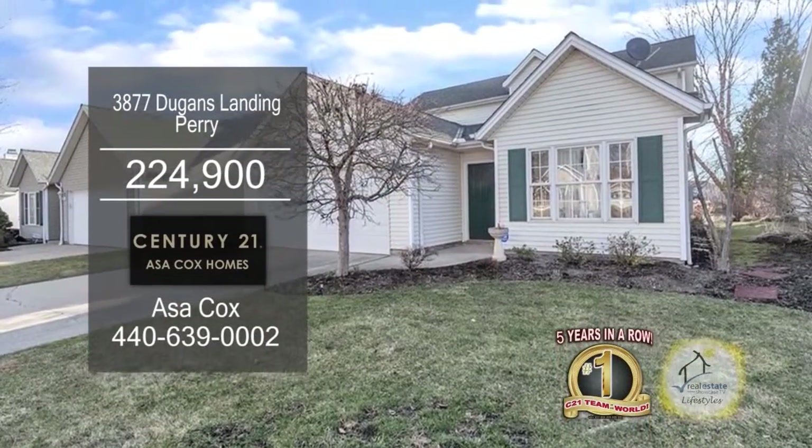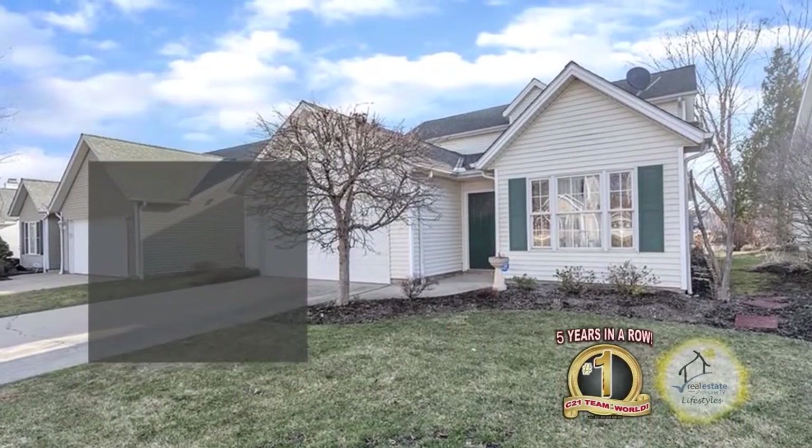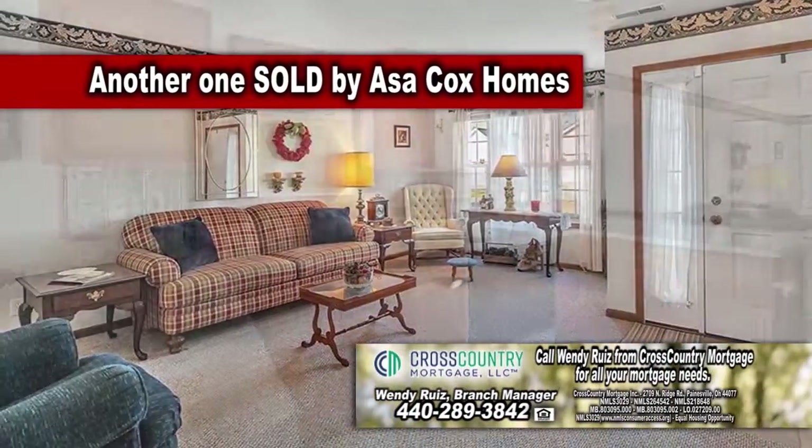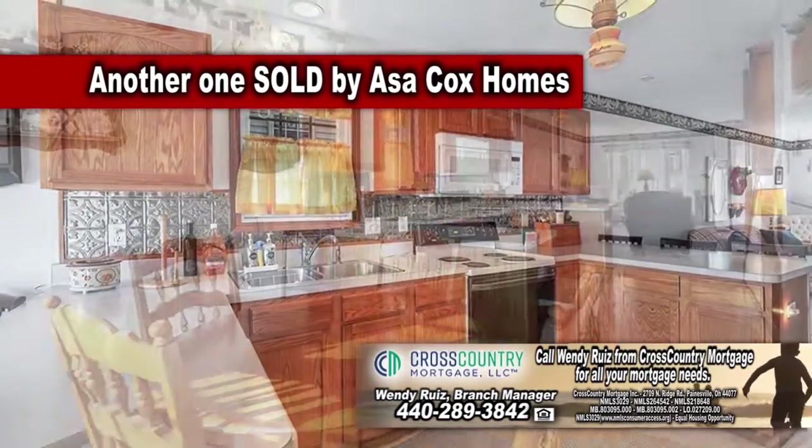This condominium in Perry features three bedrooms and two and a half baths. Upon entering the front door, you'll find a spacious living room. The kitchen has ample cabinet space and an eating area.